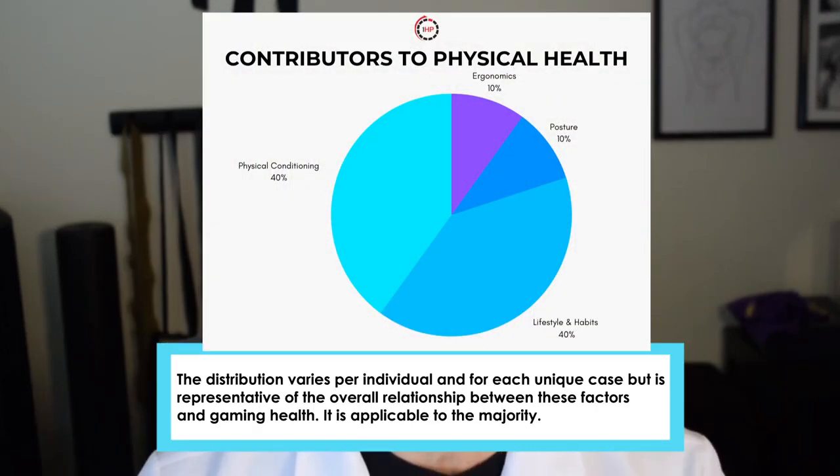I do want you guys to keep in mind that, as I've said before, posture and ergonomics are not typically the main contributor. This is especially true in games that require a controller like Apex Legends, Fortnite, Call of Duty, and Smash. What happens is we assume that forward lean position, we lose track of time because we're looking to climb the ranks, and we emerge with a bit of stiffness.